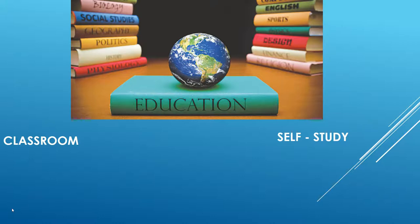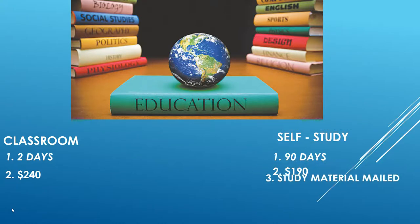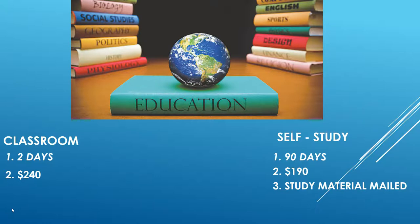There are two ways to get your license: you can go to the classroom or do self-study. The classroom takes two days for you to take the exam and get your license. With self-study, they give you 90 days. In the Chicago area, the classroom costs $240 through the Chicago Association of Realtors; self-study is $190 — about $50 cheaper. I work full-time so I did the self-study, and they mail you all the materials.